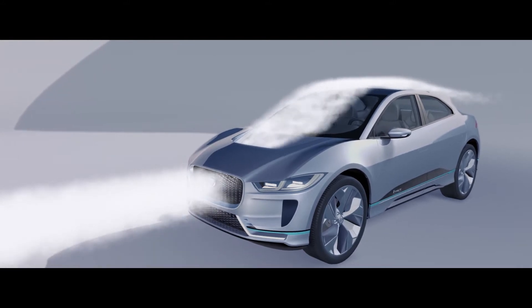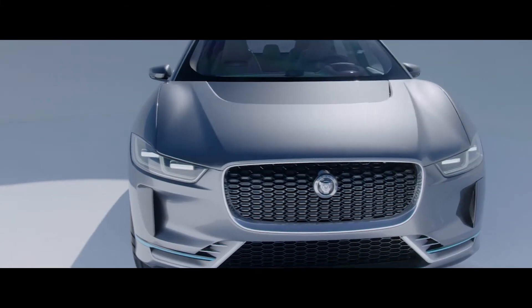So the top half of the grille is actually open to let the air flow through the bonnet over the roof. But the bottom half of the grille is a real grille with a radiator in it, because batteries need a lot of cooling, so that grille is very important.